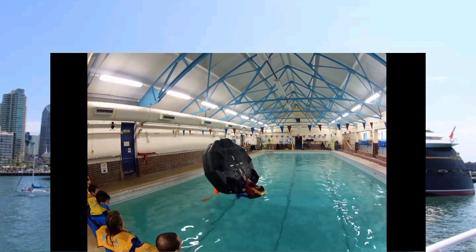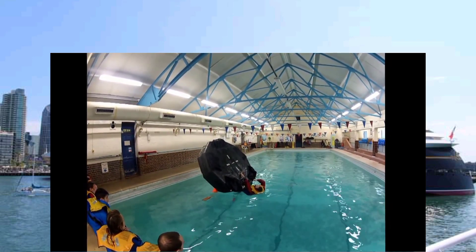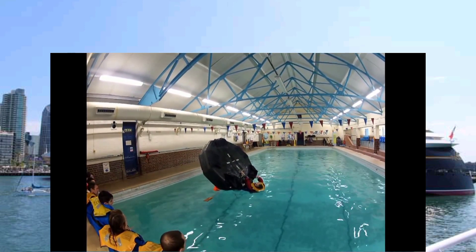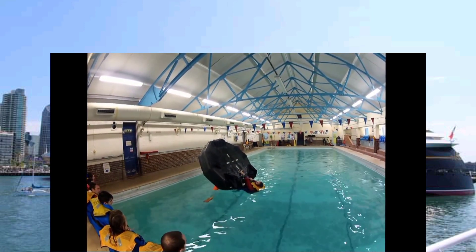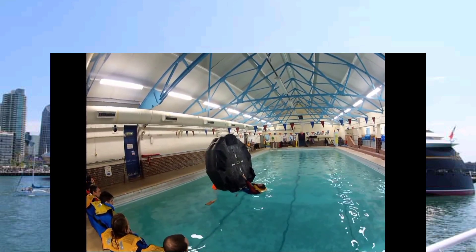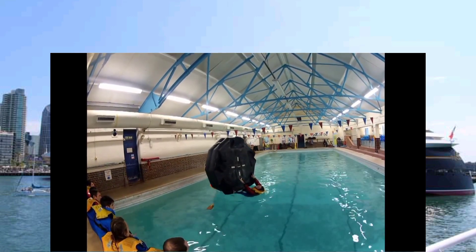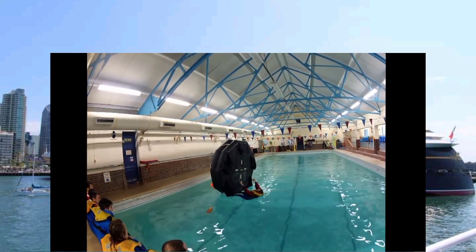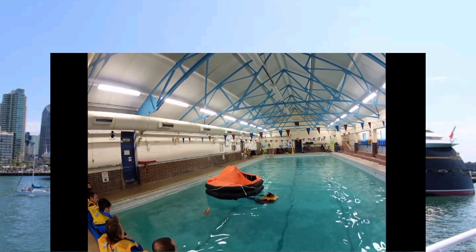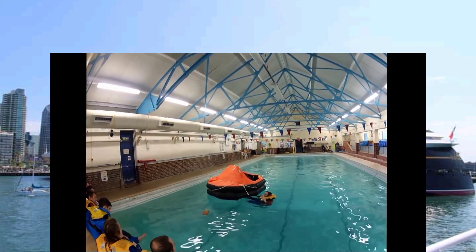Here the instructor is explaining how to right the life raft. The life raft manufacturers very helpfully put straps at the bottom so that it makes this exercise much easier. This is an Avon life raft, six-man in a valise — a very good life raft with an inflatable floor.